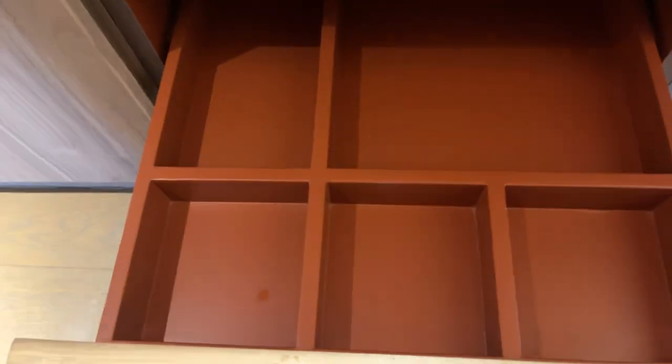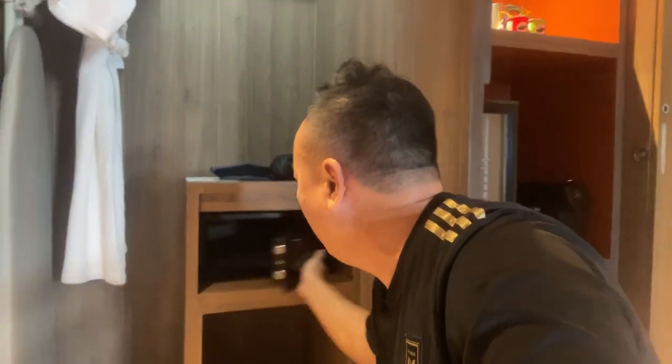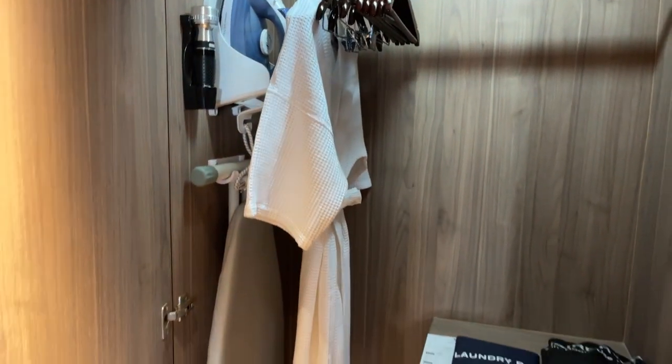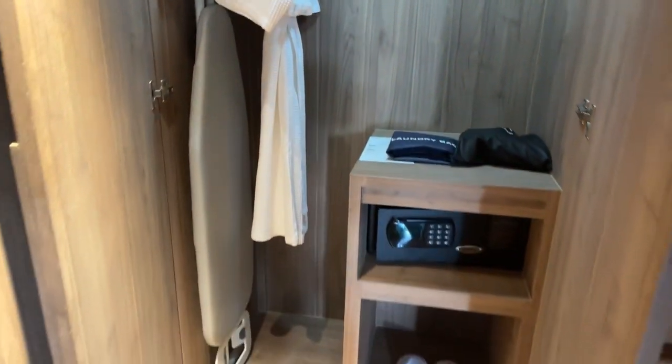Here's the best part of the closet — there's a safe, big enough to fit a laptop and everything you need. You've got your wardrobe, laundry bags, and an ironing board right there. All of this is yours in the closet.